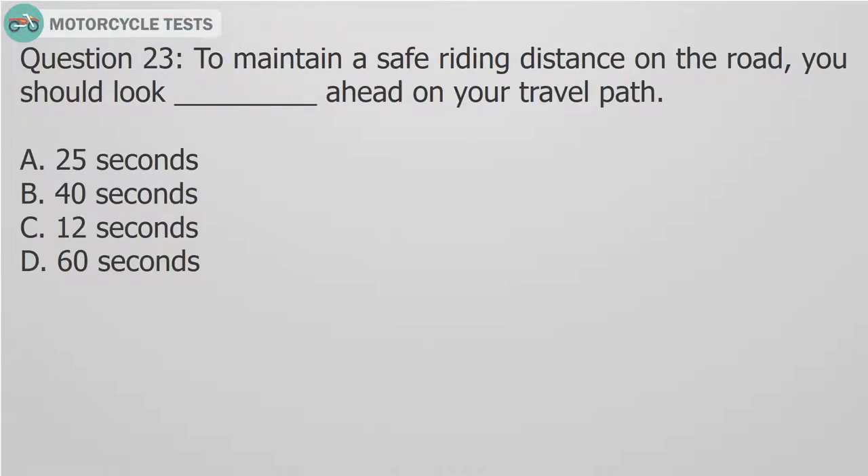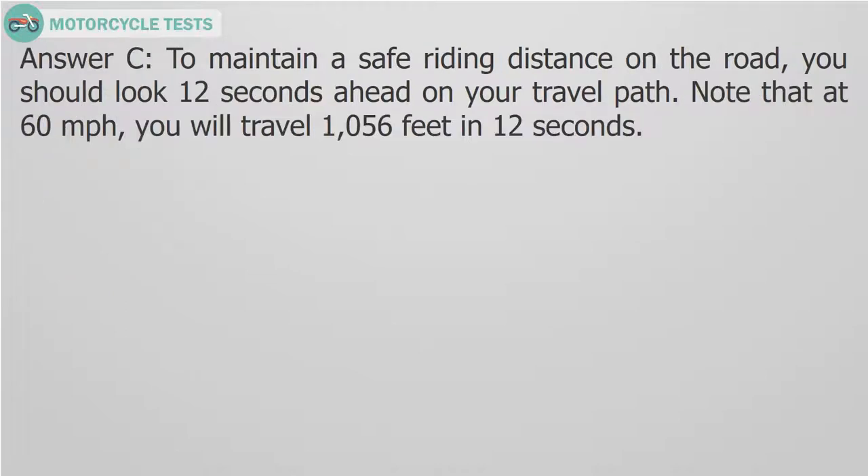Question 23: To maintain a safe riding distance on the road, you should look 12 seconds ahead on your travel path. Note that at 60 mph, you will travel 1056 feet in 12 seconds.